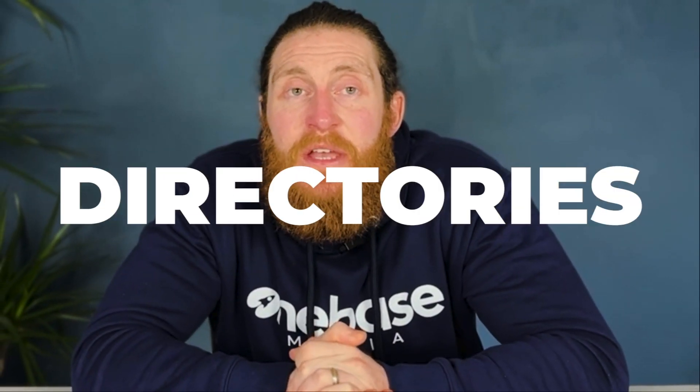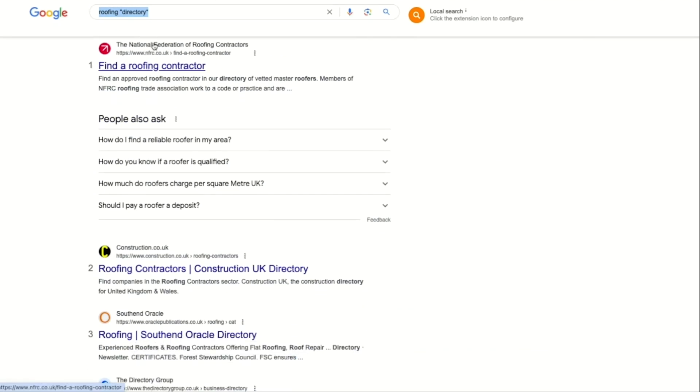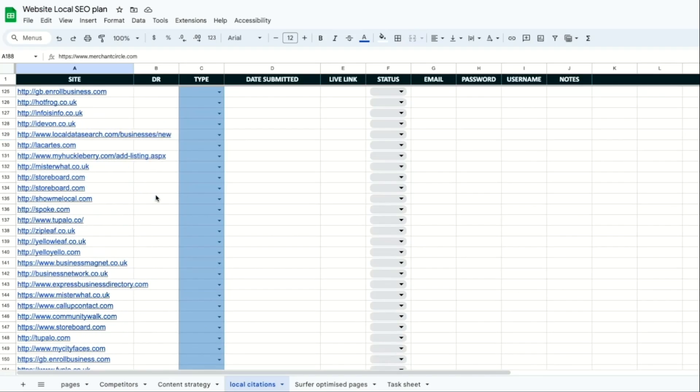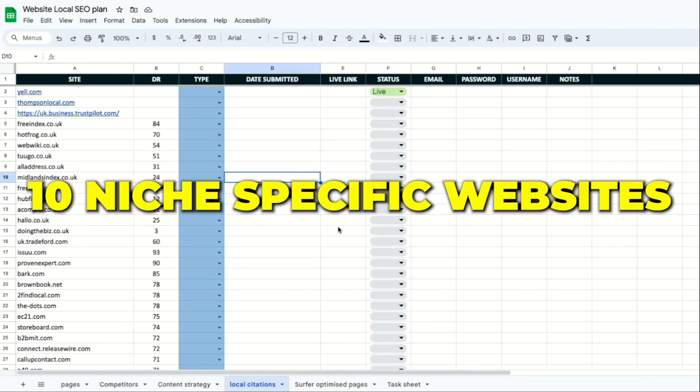For a fee, we can get SEMrush to submit to all of these directories for us. If you want to submit to all of these directories manually, you can use this sheet as a checklist and fill in all the details in the columns as you make your way through each directory. We also need to get listed on niche specific directories. Simply go to Google and type in 'roofing directory' and Google will show you directories related to roofing. Get listed on all the local directories mentioned here and get listed on at least 10 niche specific websites as well — this will help you outperform your competitors by a mile.